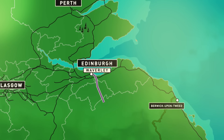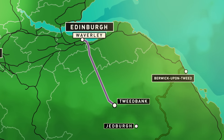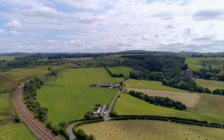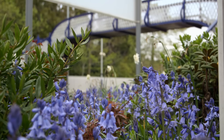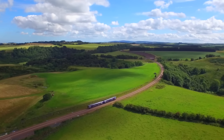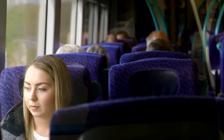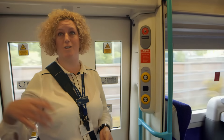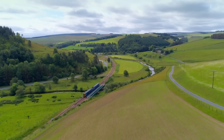Rebecca and Melanie are making the 55-minute journey south from Waverley to Tweed Bank, better known as the Borders Railway. First opened in 1849, the line fell victim to the Beeching Cuts and was closed in 1969. But following a long and determined campaign, it reopened in 2015 at a cost of nearly £300 million, becoming the UK's longest new railway to be built in over 100 years.